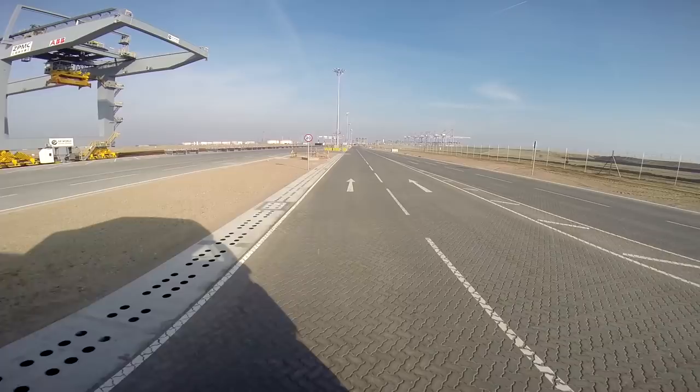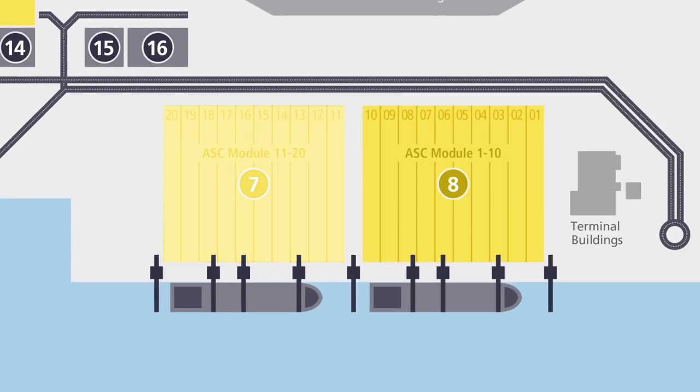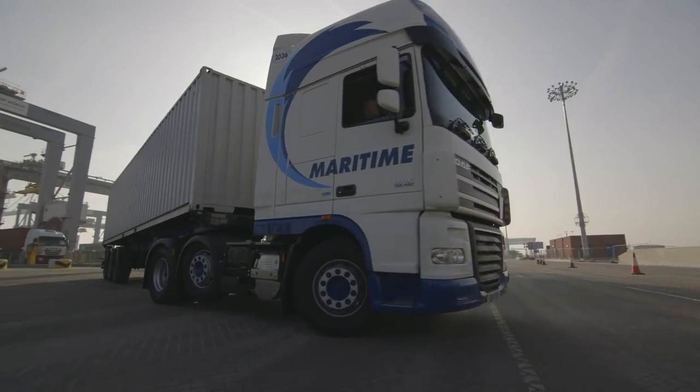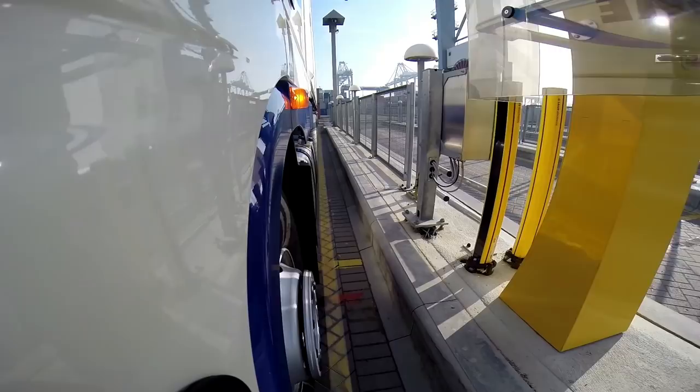Right, let's drop this container off. Follow the signs to your landside transfer zone module and reverse into any free space. Make sure you keep between the yellow lines or your container will not be loaded.